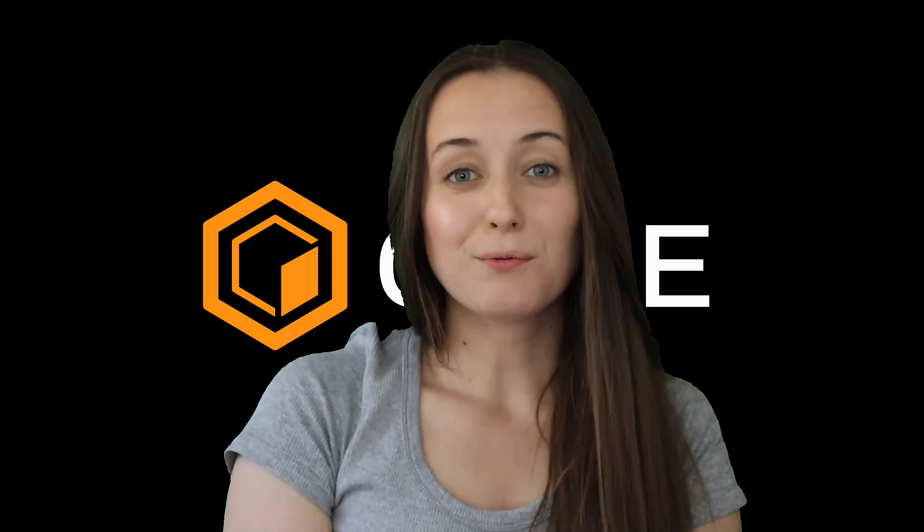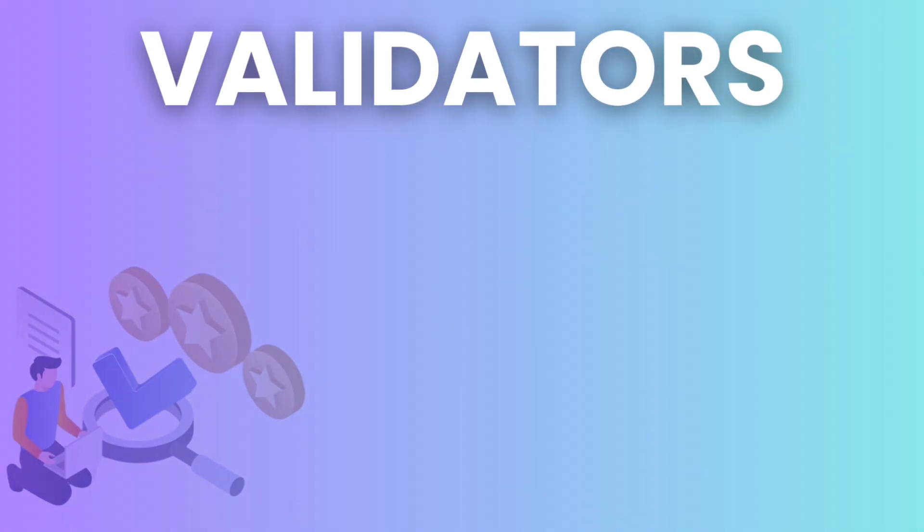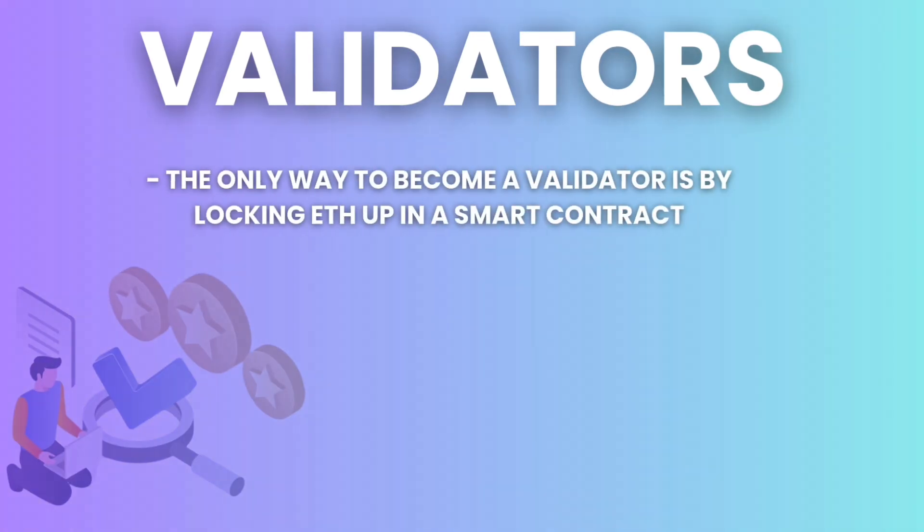So how does staking work? Staking rose to prominence as more blockchains pivoted away from proof of work and towards proof of stake. In a blockchain like Ethereum, for example, transactions are validated and blocks are mined by entities called validators. The only way to become a validator is by locking ETH up in a smart contract.